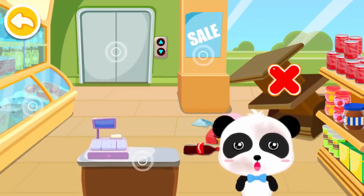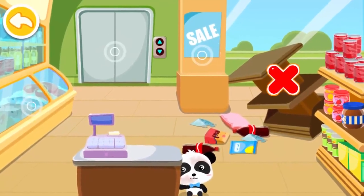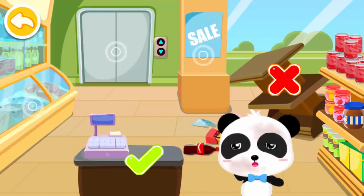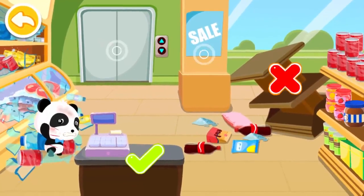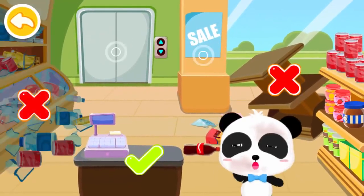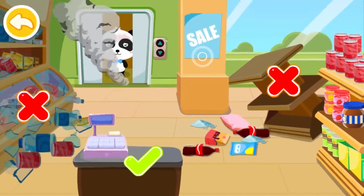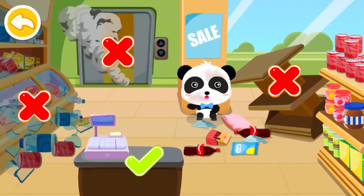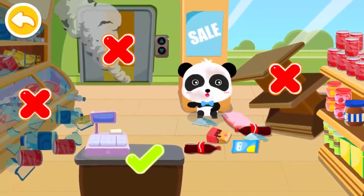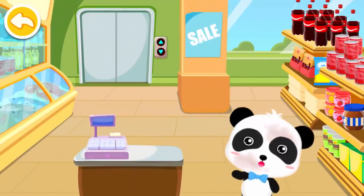Hiding by the cash register is also safe. Stay away from the coolers with glass doors — it might break and cut you. The elevator may fall during an earthquake — don't hide in there. Staying by the column is a relatively safe choice in a supermarket. During an earthquake, we can hide by the post and the cash register.